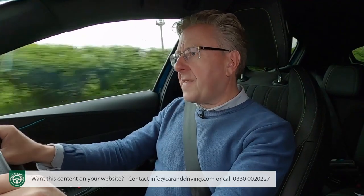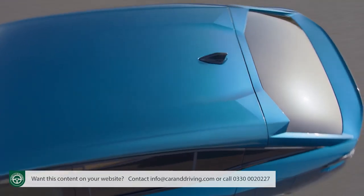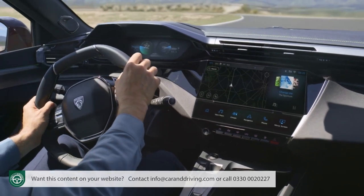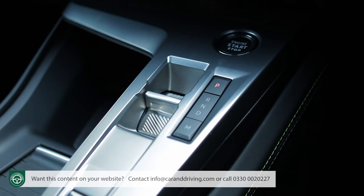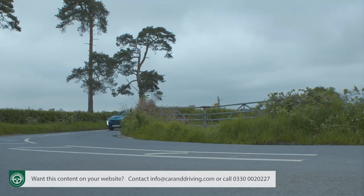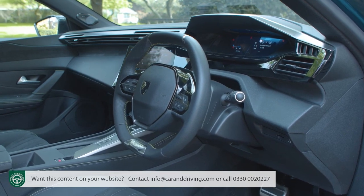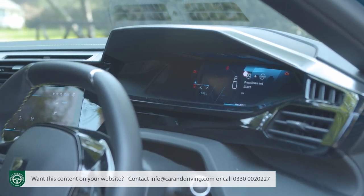If having looked at a 408 you're left uncertain what it's trying to be, then driving one might not answer too many more questions. The fastback visual demeanour is sporty; the soft-orientated ride quality isn't. The grippy little i-cockpit steering wheel feels ready for wrist-flick B-road brawling; the mandatory and rather hesitant eight-speed auto gearbox doesn't. Put aside preconceptions and genre pigeonholing and you'll be happier. Four-series Peugeots have always been comfort-orientated and the auto gearbox swaps smoothly when unstressed.